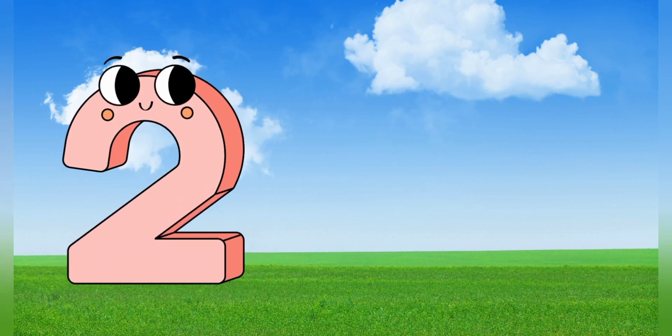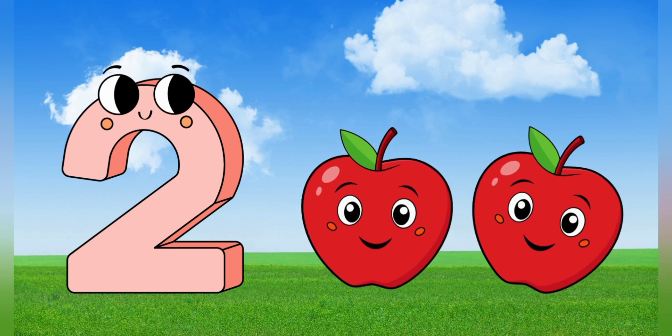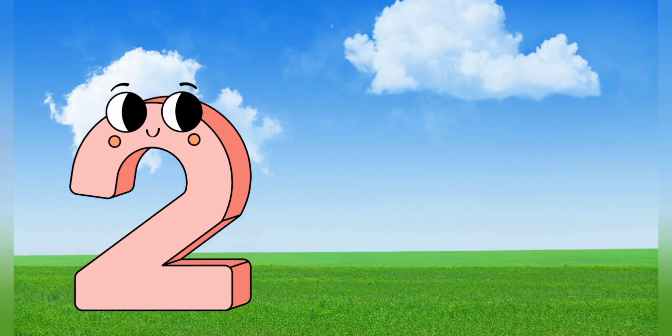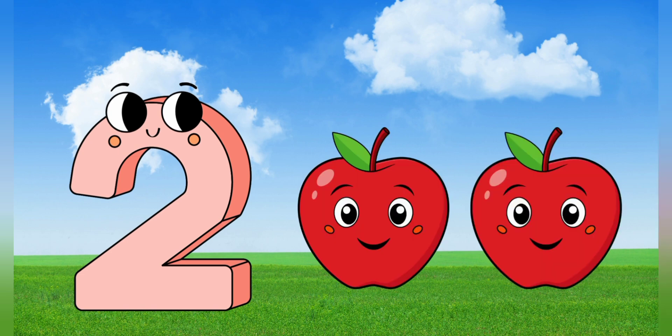2. 2 red apples. Let's count together. 1, 2.